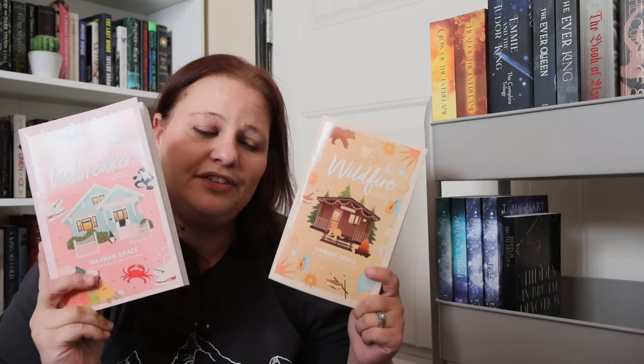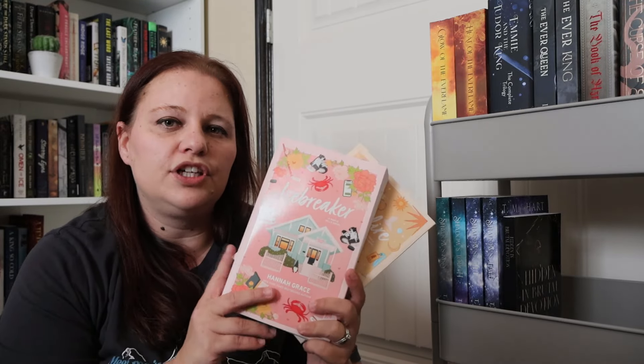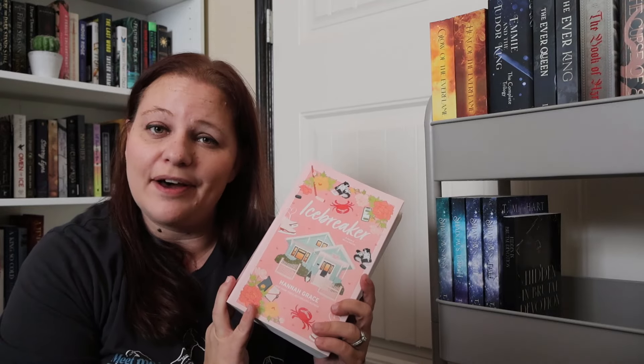Another series I'm trying to get caught up on — that I haven't even started — is Icebreaker and Wildfire by Hannah Grace. These are probably the smut editions of these books. I've heard so many people talk about them. I'm not much of a sports romance fan so I don't know how they're going to go. I know one takes place at a summer camp so that one will be a little more interesting, but I've heard nothing but good things.